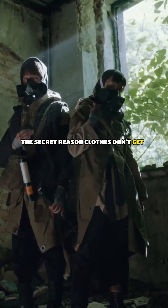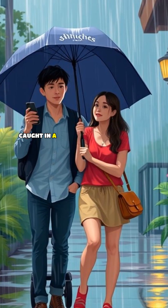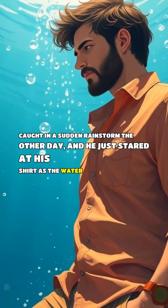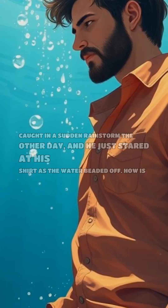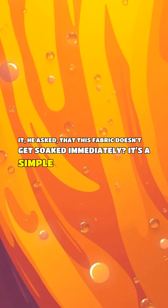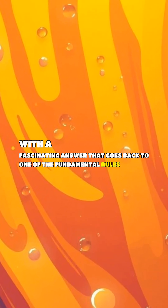The secret reason clothes don't get soaked when it rains. My brother-in-law and I got caught in a sudden rainstorm the other day, and he just stared at his shirt as the water beaded off. 'How is it,' he asked, 'that this fabric doesn't get soaked immediately?' It's a simple question with a fascinating answer that goes back to one of the fundamental rules of nature.